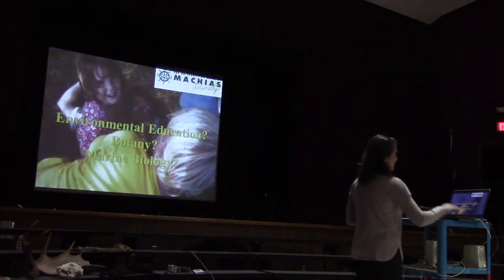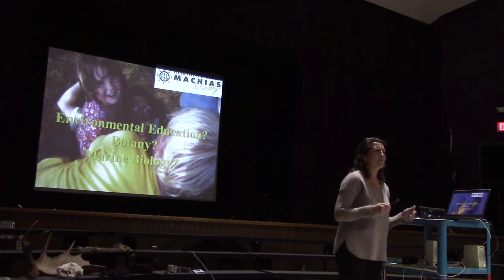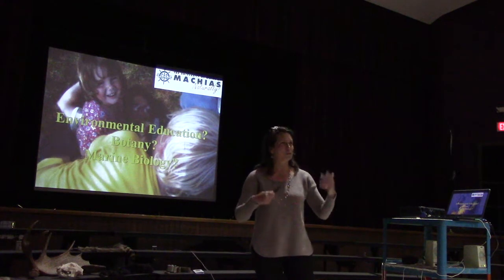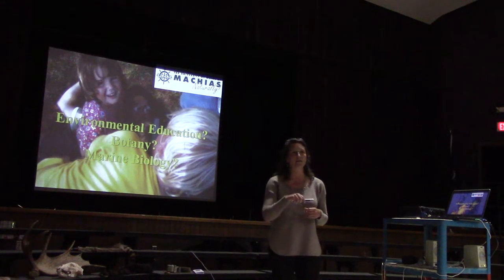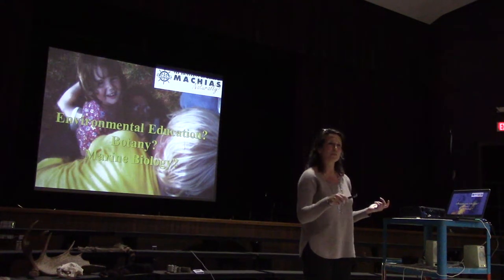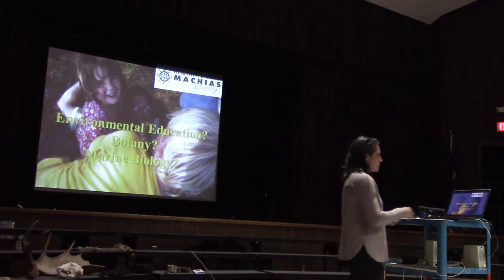So I moved to Maine and started in environmental studies and environmental education — I thought maybe I'd be a secondary school teacher. I had no idea what I was doing; I was just exploring ideas. Then I took a botany class and my professor said, 'You seem really interested in science. Have you heard about environmental science?' And I was like, no, tell me about it. That was exactly what I'd been looking for, so the next day I switched my major to environmental science.